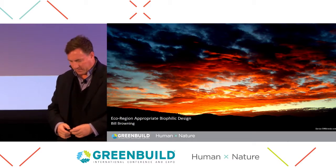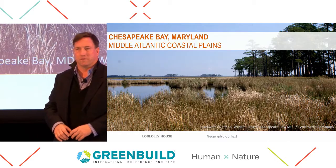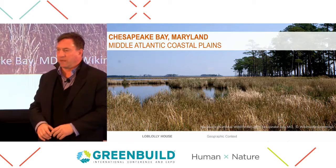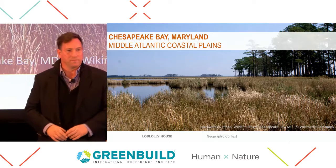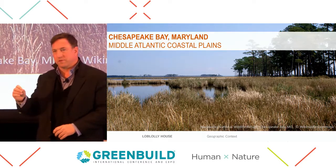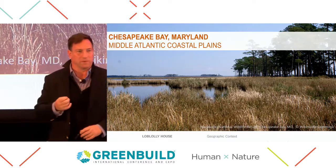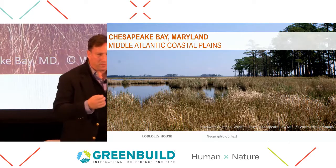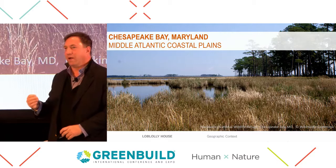Why don't we use biophilic design as a way to celebrate place? This is a region in which I live — the Chesapeake Bay region. I live in Washington D.C., and I grew up in southern Virginia playing in these marshes and in these loblolly forests. It's an amazing environment, and you get all sorts of little critters in those waterways, and the mud, and the smell of the mud, the smell of the loblolly pines is incredibly intense on a summer afternoon, and it's hazy with the humidity.